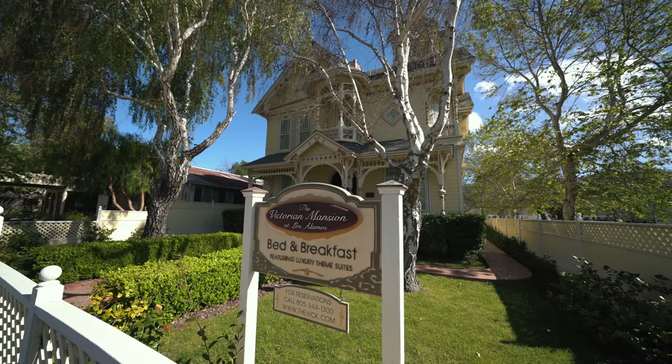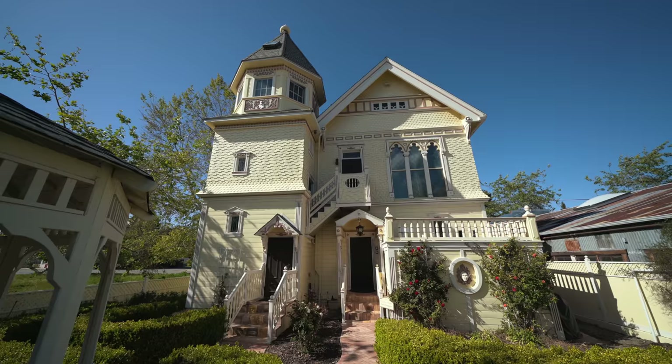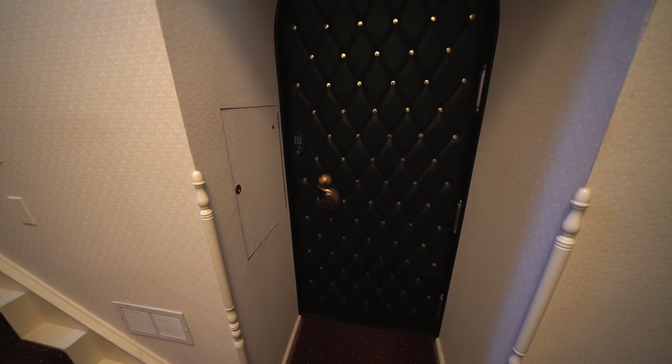In the small town of Los Alamos off Highway 101, this hotel has six completely unique suites. This is our room at the Victorian Mansion Bed and Breakfast.